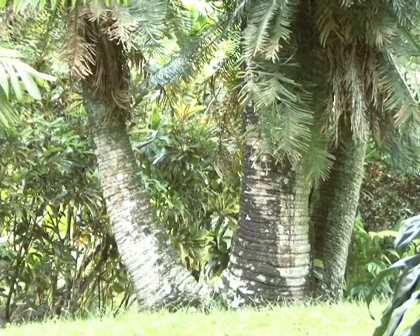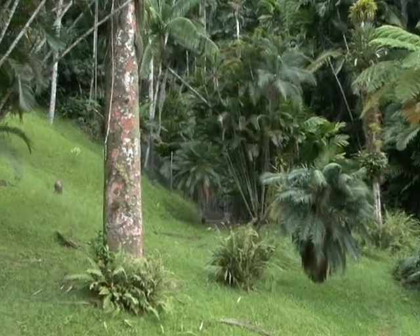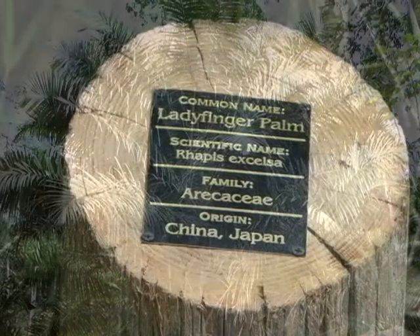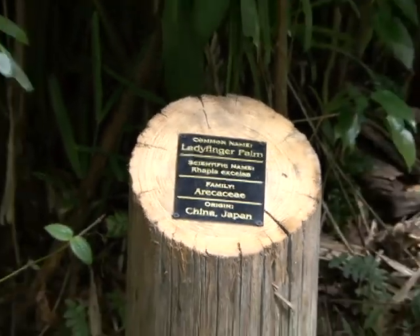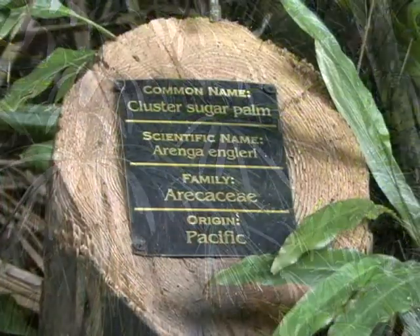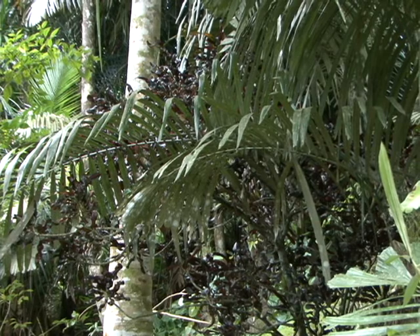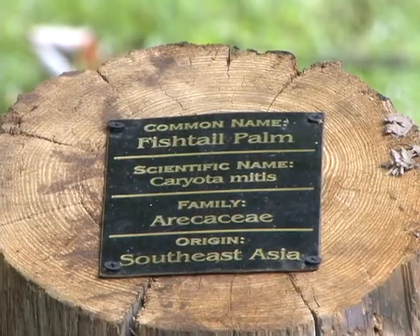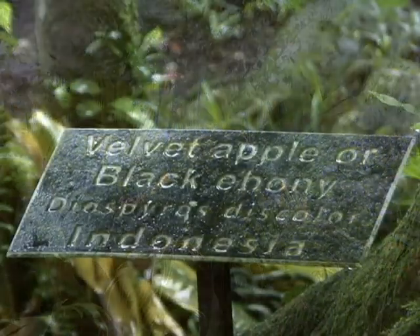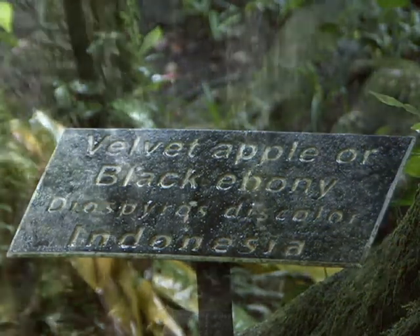However, there are different species of palms such as fish tail, lady finger, cluster sugar, spiny fish tail, and the velvet apple or black ebony plant. This plant is used to make the keys of the piano.